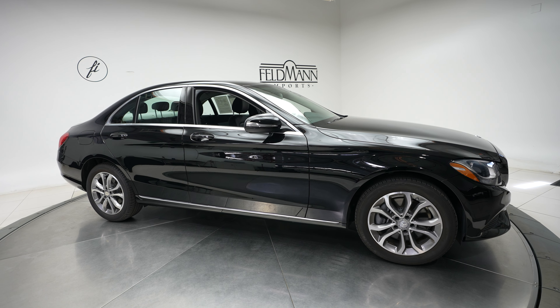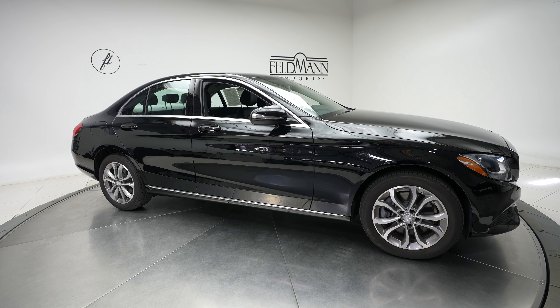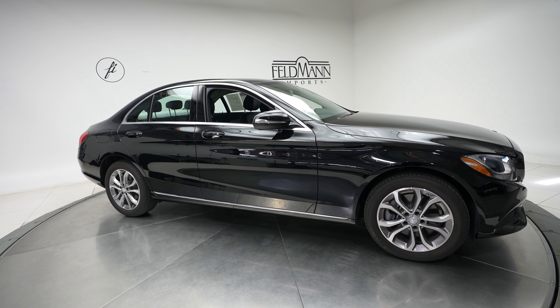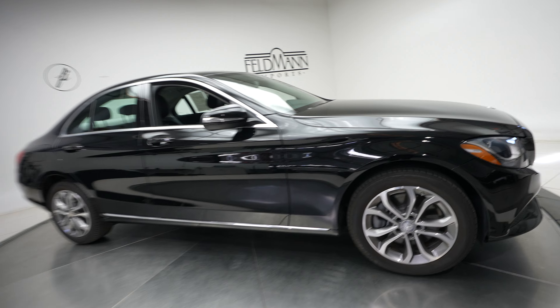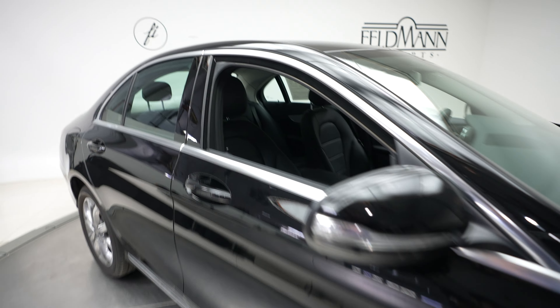Hi, this is Dan from Feldman Imports, and today we have a 2015 Mercedes-Benz C-Class C300 4Matic. This comes in a black exterior with a black interior.